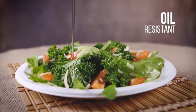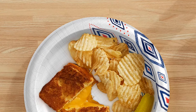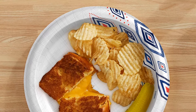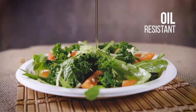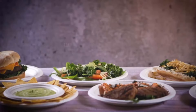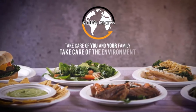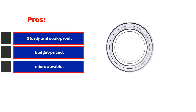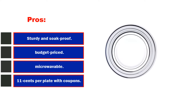With a total of 125 pieces, these disposable plates are perfect for picnics, informal events, dinner parties, as well as everyday mealtime. The set includes 25 spoons, 25 forks, 25 knives, 25 dessert plates, and 25 dinner plates, and is going to serve your guests or family multiple courses. Moreover, this set is made with reusable, disposable, and BPA-free materials, and it is durable and sturdy. Pros: sturdy and soak-proof, budget-priced, microwavable. Cons: design choices are limited.